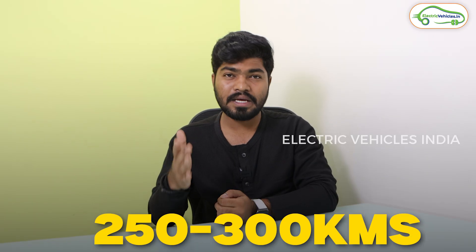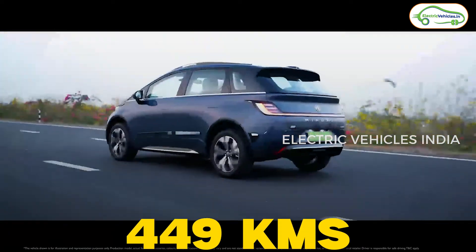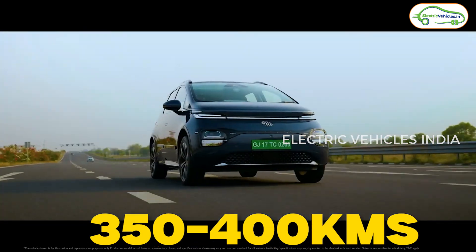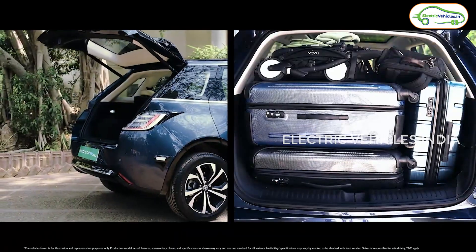Coming to the battery pack, the currently available MG Windsor EV gets a 38 kWh battery pack, with which MG claims a range of 336 kilometers on a single charge. Real-world customers are getting around 250 to 300 kilometers. Now, this MG Windsor EV Pro gets a bigger 52.9 kWh prismatic cells battery pack, and MG is claiming a range of 449 kilometers on a single charge. I'm expecting a real-world range of around 350 to 400 kilometers — so 70 to 100 kilometers more than the current Windsor EV.